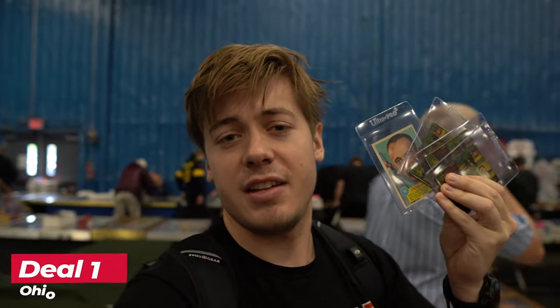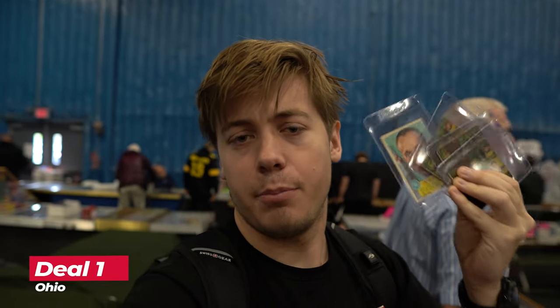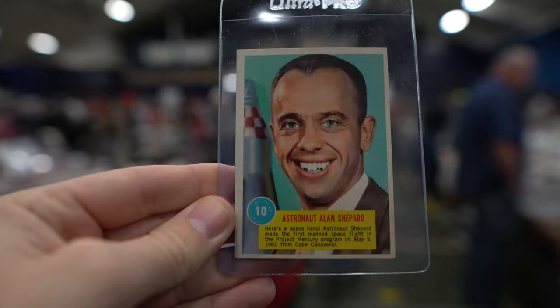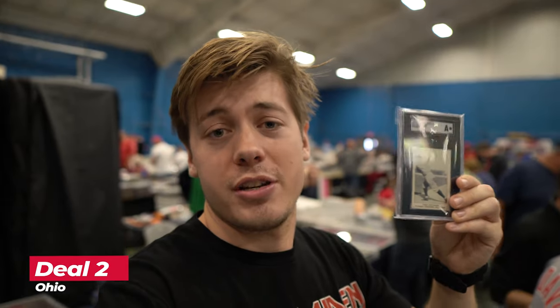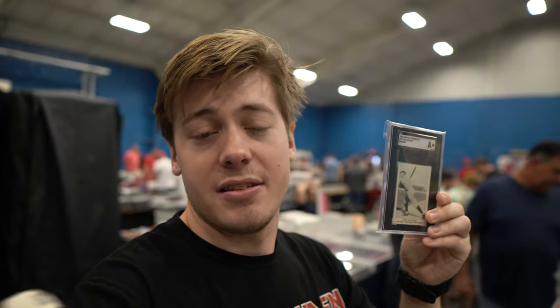First deal done here in Cincinnati. I got this four-card lot for $20. There are three G-Men of Pretty Boy Floyd and also a 1963 Topps astronaut Alan Shepard. Just picked up this 1921 Tris Speaker — now it's authentic, it is trimmed at the top. If you guys watch my older card show vlogs, I picked up a W575 that actually uses the same exact image as this card. I picked it up for $175.